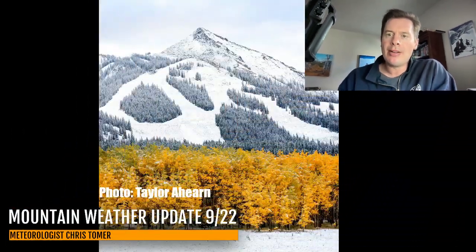Hey guys, Meteorologist Chris Tomer here with this afternoon Mountain Weather Update. I just want to take a look at the week ahead, going all the way into the first day of October to see what's lying ahead and what the storm track looks like. But before we get there, just a quick roundup.